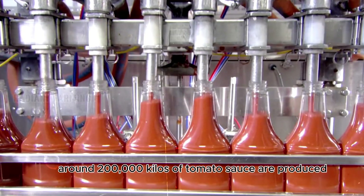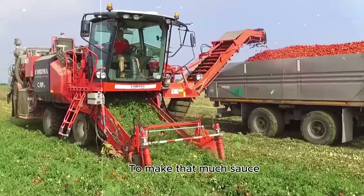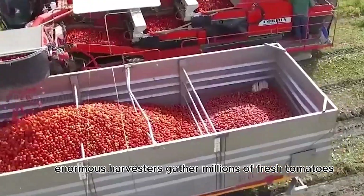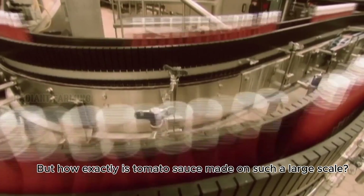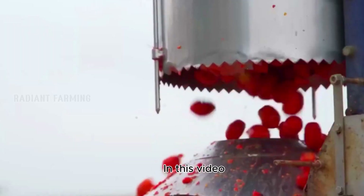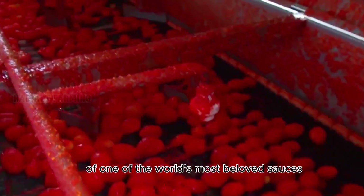Every day, around 200,000 kilos of tomato sauce are produced at this factory. To make that much sauce, enormous harvesters gather millions of fresh tomatoes. But how exactly is tomato sauce made on such a large scale? In this video, we'll uncover the fascinating process behind the mass production of one of the world's most beloved sauces.